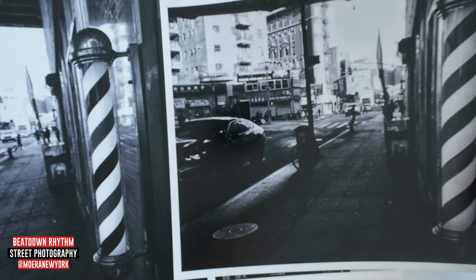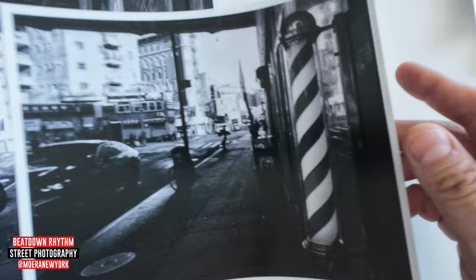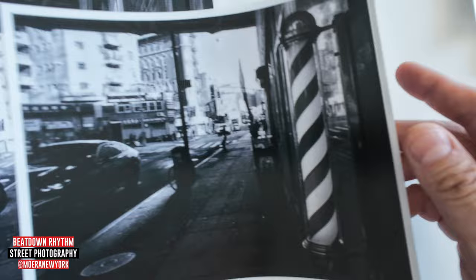Now these I got in Chinatown. My sister is a hair stylist beautician, so I'm drawn to these — collecting like these little barbershop things. And this is the Williamsburg Bridge, underneath.